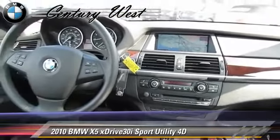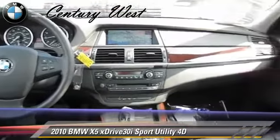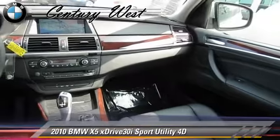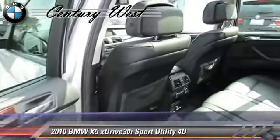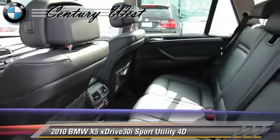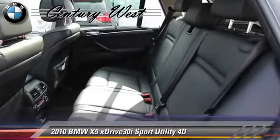Comfort and convenience features include backup camera, technology package, Bluetooth wireless, navigation system, and BMW Assist. Give us a call to schedule your test drive today.